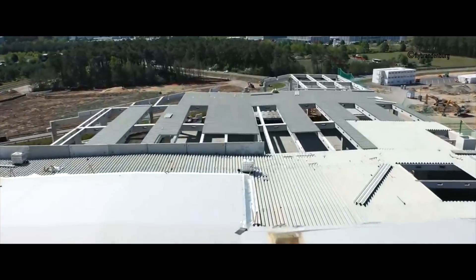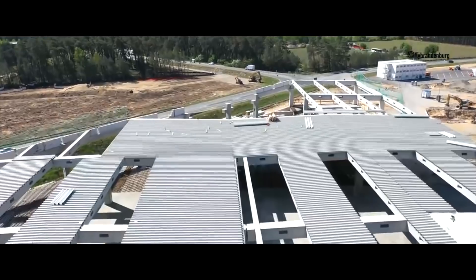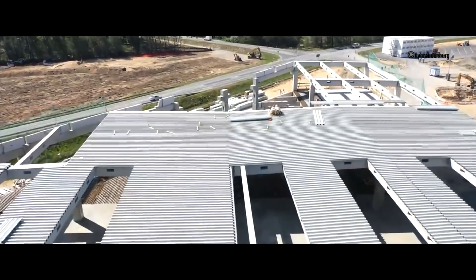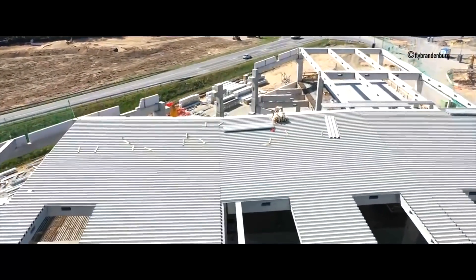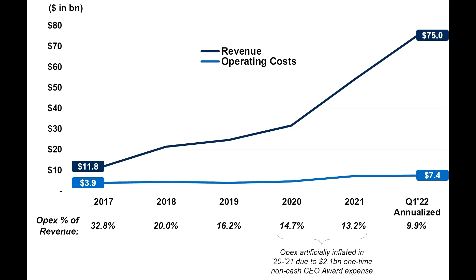The battery factory in Grünheide is looking more and more ready — the building is progressing, everything is being prepared inside to get production going. It will still take some time, but by the end of the year we might see some low-level production happening there.